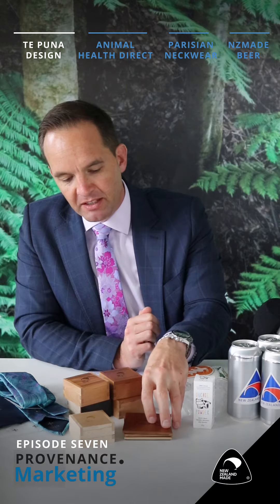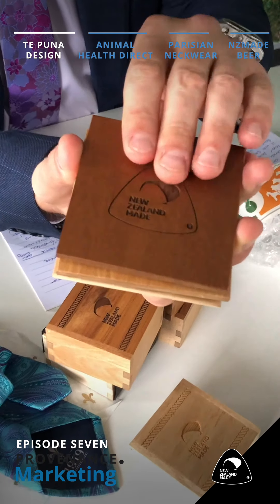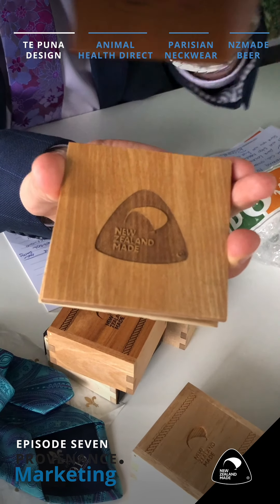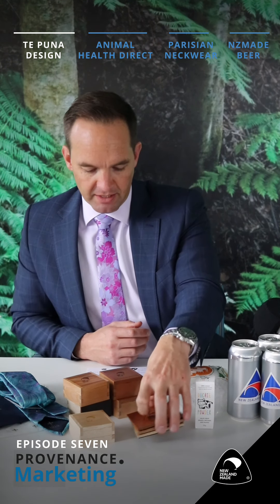We might keep these coasters in the office — I quite like them. The second one down here is the better one. That is Tipuna Design.